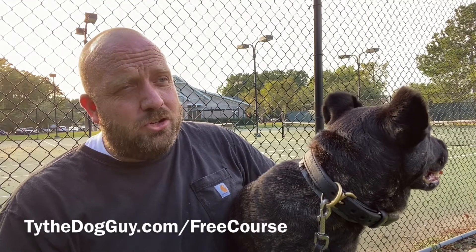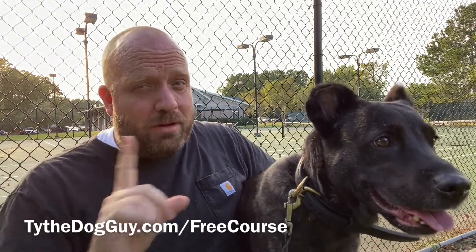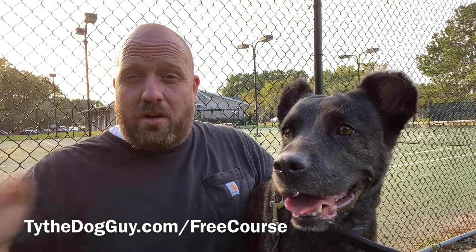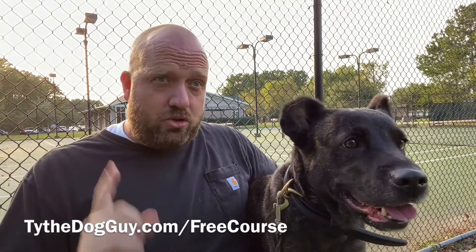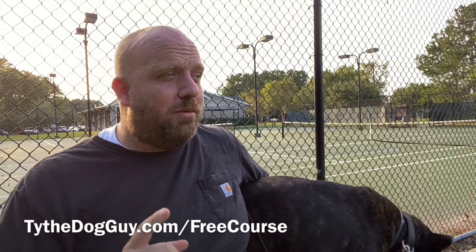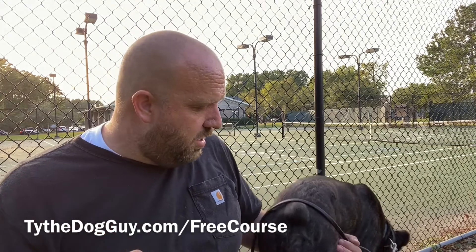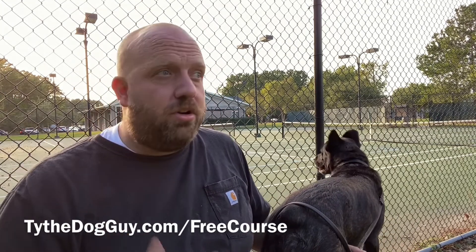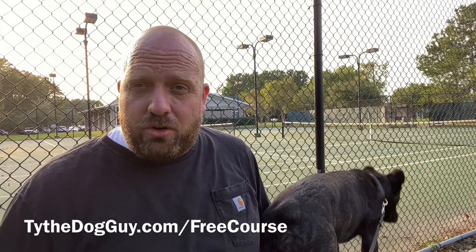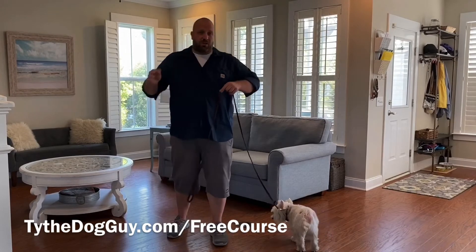A lot of people are tricked into using treat training and clicker training. Now there's a difference — let me qualify this. Using food as a resource is a great way to train your dog. Using treats as an additional bonus is a big problem, and you might have a big problem coming your way and you didn't even know it. So if you are doing treat training right now, or considering the best way to train your dog, you want to watch this video so you can avoid this big pitfall.